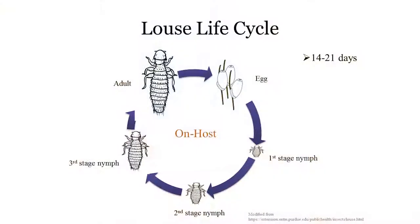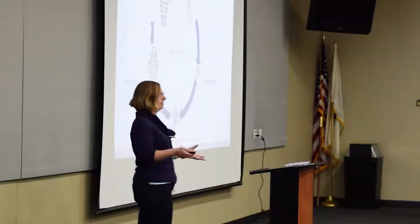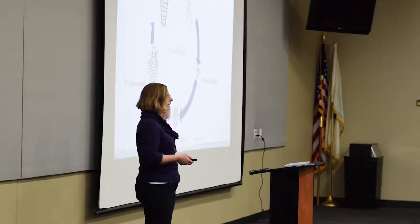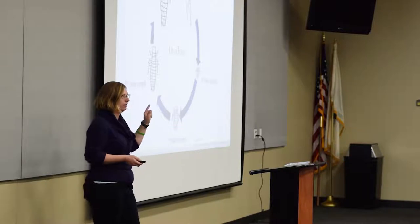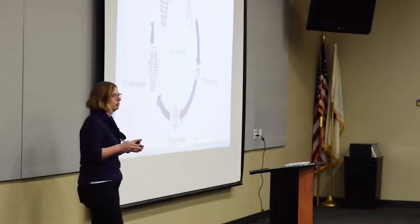The lice life cycle happens completely on the bird — all life stages are found on the chicken, from the egg through immature nymphs to adults. This whole process takes about 14 to 21 days, which is a little longer compared to some other parasites. This is important because if you treat and then see lice a couple of weeks later, it doesn't mean you have a new infestation — it may indicate that eggs have hatched. So this is still the same infestation, and you're going to have to treat multiple times.